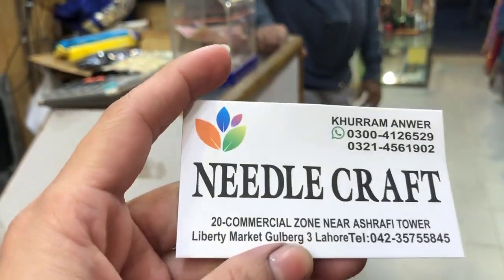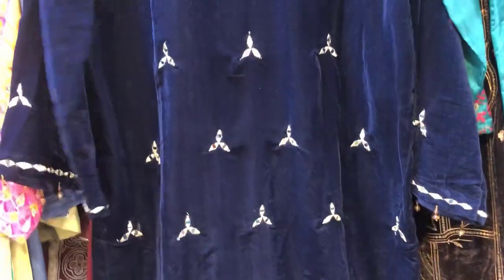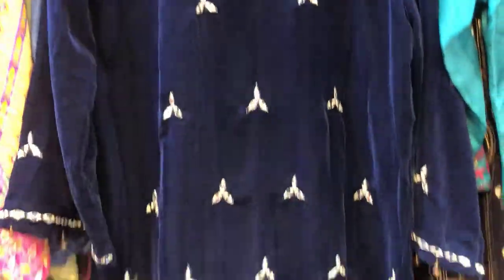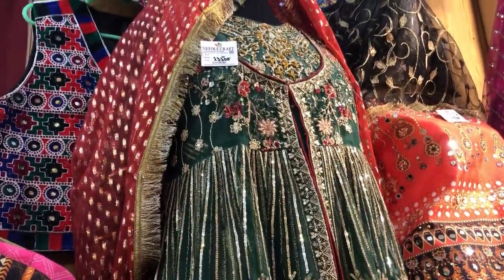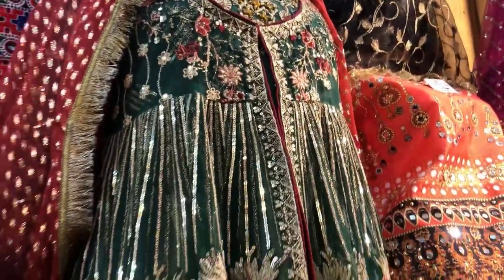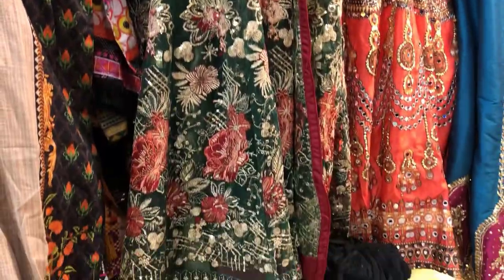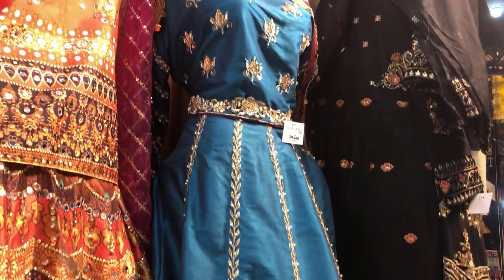I'll share my card with you — this is their card. You can come to this shop. You can also buy the card and shop around. This is a velvet screen — this shirt is only one, and this one is only one shirt at $24,500. This is a very beautiful wedding collection that I recommend and you can buy. If you like this video, share it and subscribe to this channel. Allah Hafiz.